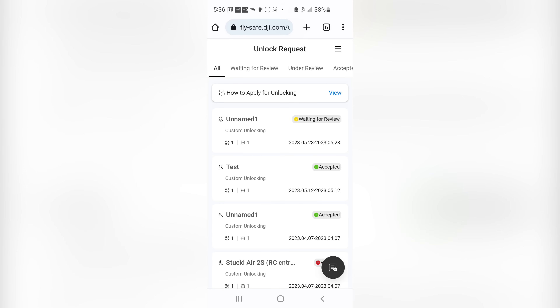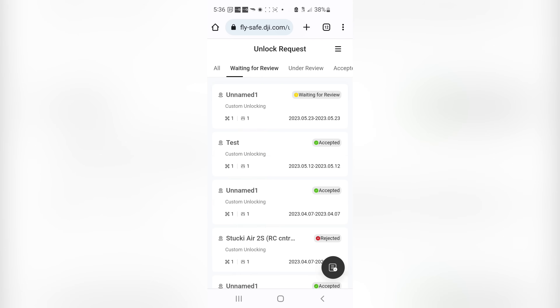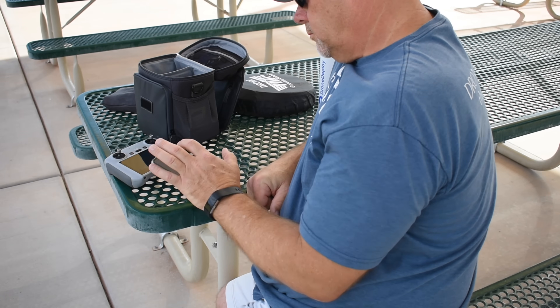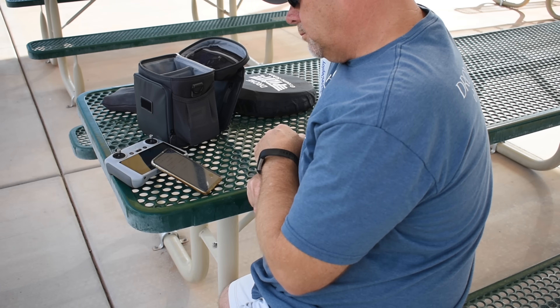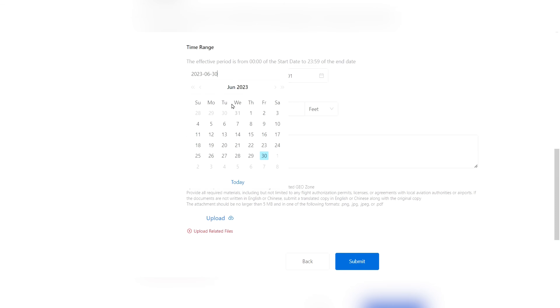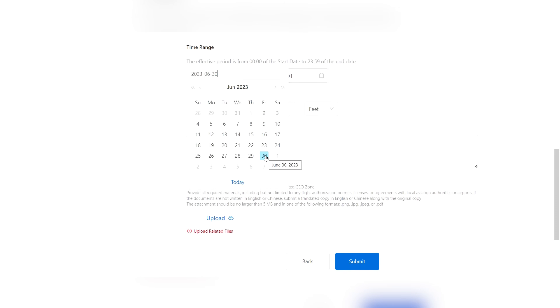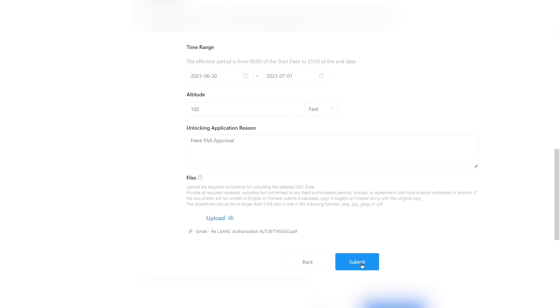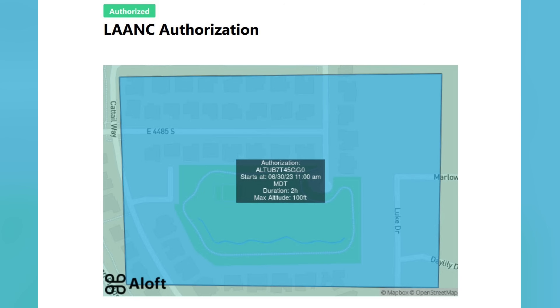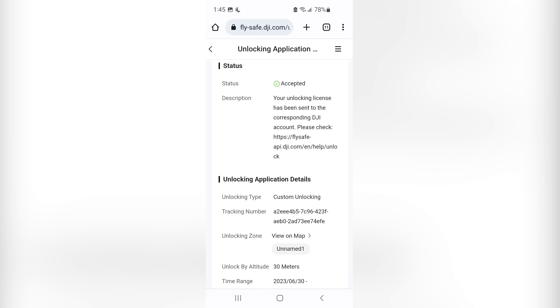After submitting, you just wait. In some cases you'll be notified quickly; other times you may wait a while. This is where pre-planning is of utmost importance. If you're doing a job for a client, the last thing you want is to be sitting there with a drone that doesn't work, waiting for approval — or worse, getting rejected and having to start over. You can get these unlocking licenses ahead of time, so it's worth checking the geo zone map at the same time you're checking the FAA UAS map and getting your LAANC approval.